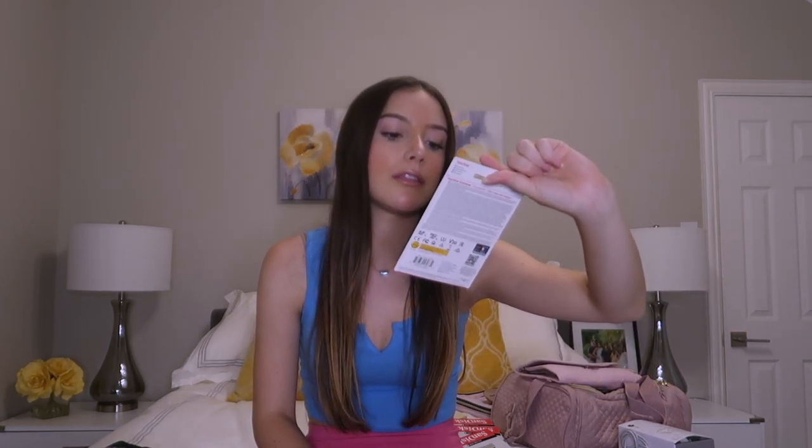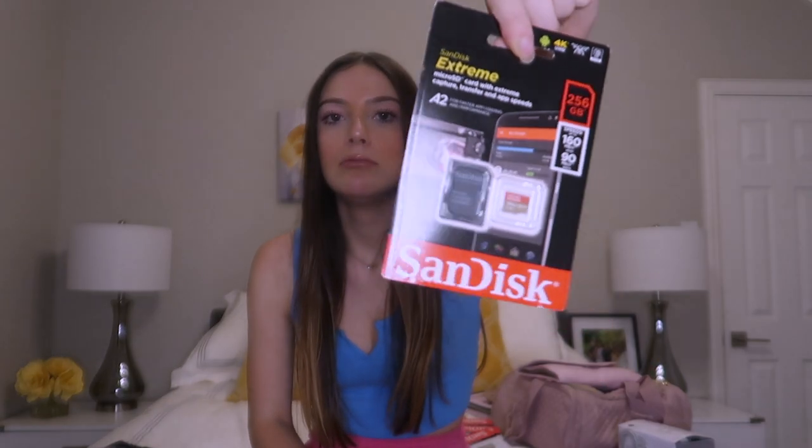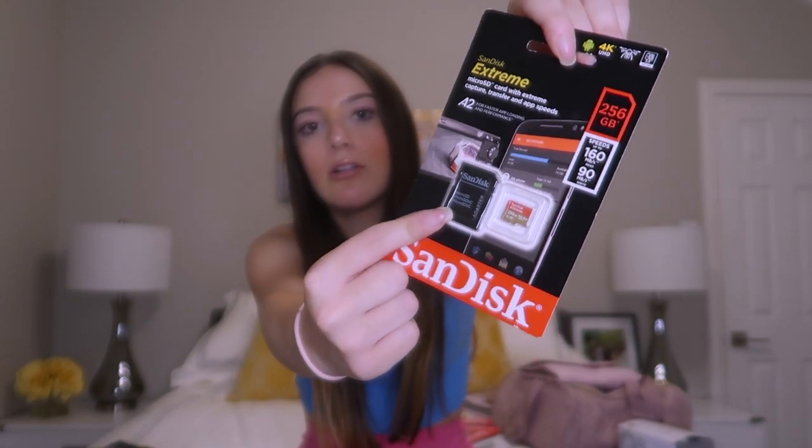Next, I got a SanDisk micro SD card, and it comes with the adapter as well — which is normal for cameras. I got this one because I'll be taking my GoPro, so I can use it on my GoPro or my camera. This is 256 gigabytes.